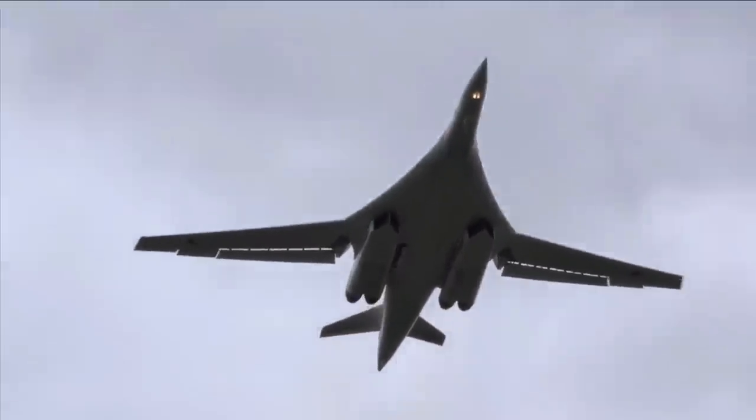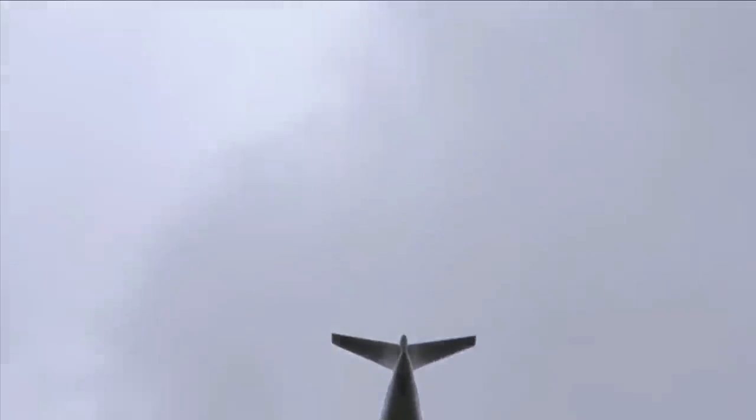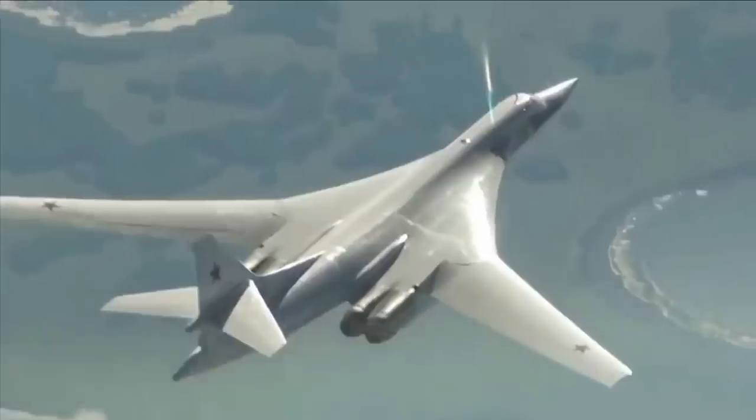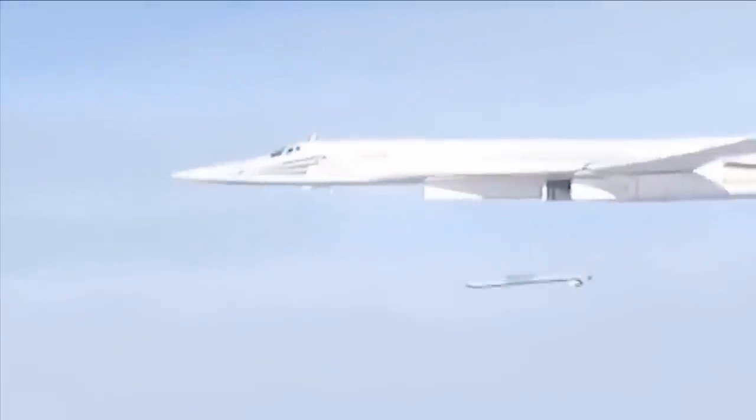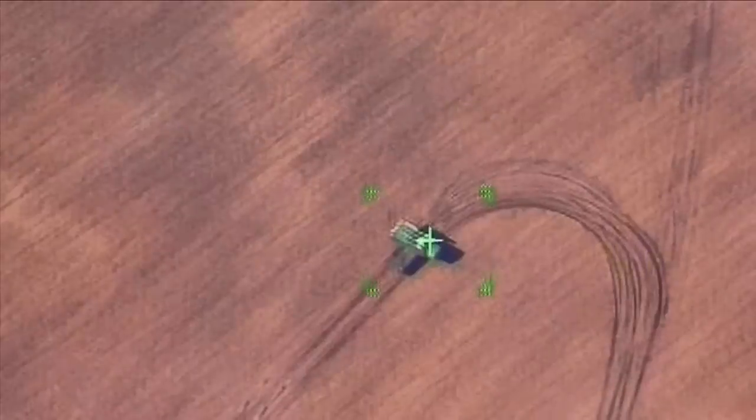It has a massive range of 12,300 km without in-flight refueling, with a cruise speed of 0.77 Mach, carrying 6 KH-55 SM missiles dropped at mid-range with 5% reserve fuel.